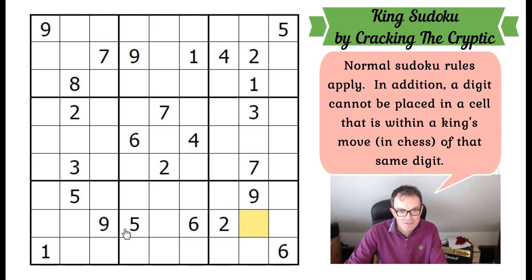What I want to do is talk through this puzzle today. Do have a go at it — you can click on the link under the video to play along in our software. Let's start with this six, because the six rules out all of those squares from being sixes, which allows us to pencil mark sixes in those two positions.